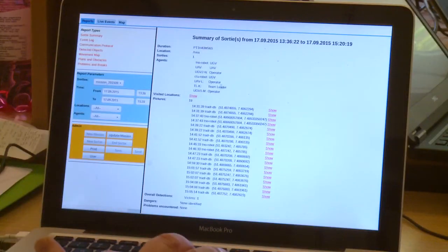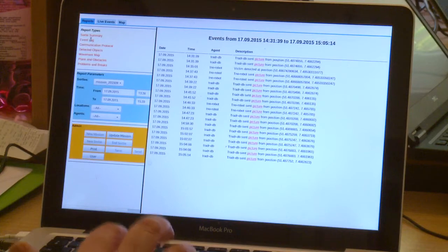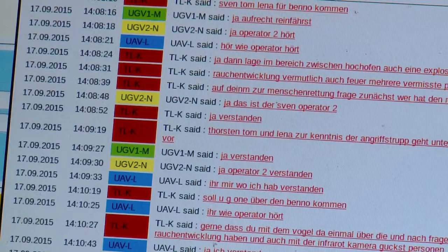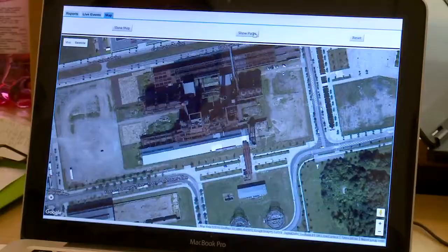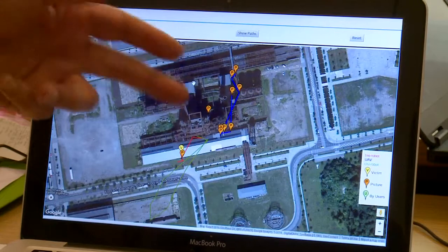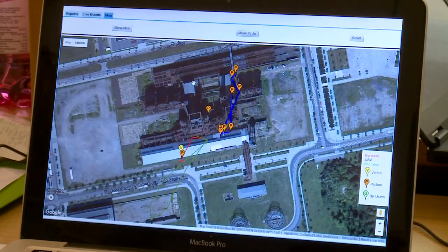There are summaries of the involved actors and collected information, event logs, team communication recordings and their transcripts obtained by automatic speech recognition. A map displays the robot movements. The tools serve for sortie or mission debriefing and the preparation of a next sortie — the end of a successful mission.